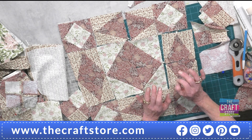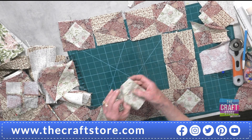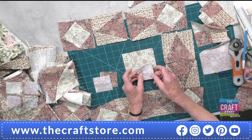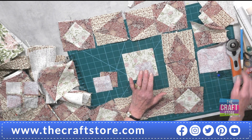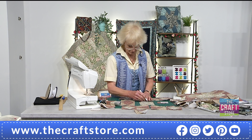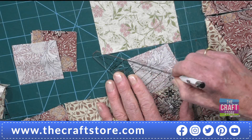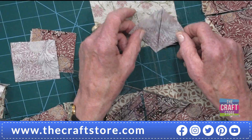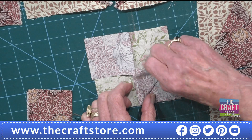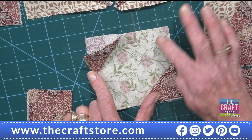A seriously easy way to do the corners: it's a four-inch finished, so cut a four-and-a-half-inch square. Then cut four two-and-a-half-inch squares. On the back of each small square, draw one diagonal line from corner to corner. Place one of these onto each of the four corners — do opposite corners first — stitch on the drawn line, open it out, then repeat on the remaining corners. When all four are done, cut away the excess fabric.